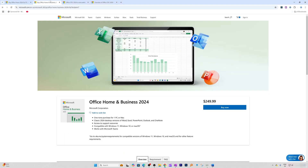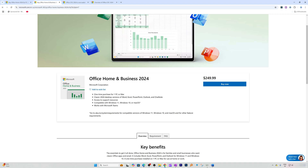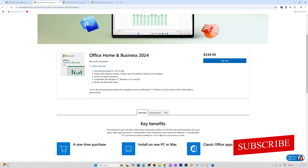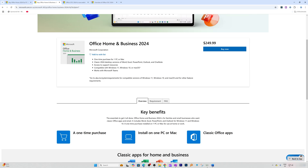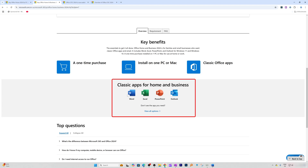Now let's move on to the next one, which is Office Home and Business. This one is helpful especially for small business users, and it's going to cost you $249.99. Here you're going to get Word, Excel, and PowerPoint plus Outlook as well.